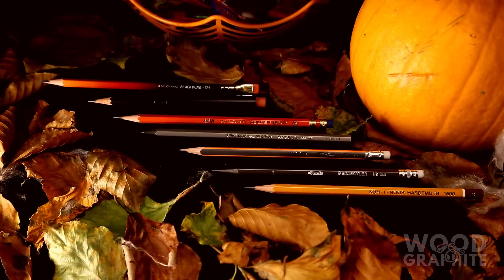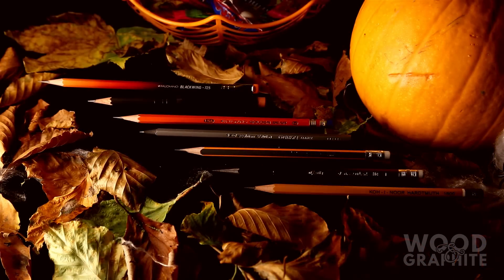So there you have it, seven awesome pencils to perfectly complement your Halloween activities. Happy Halloween!